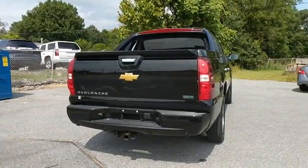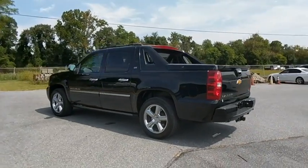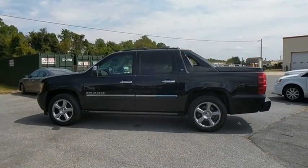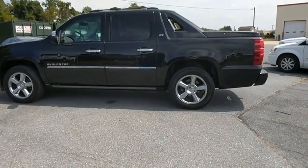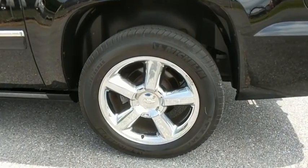Here are some of this vehicle's great options: traction control, power passenger seat, remote engine start, navigation system, dual airbags, power steering, four-wheel disc brakes, heated and cooled front seat, eight speakers, universal garage door opener.